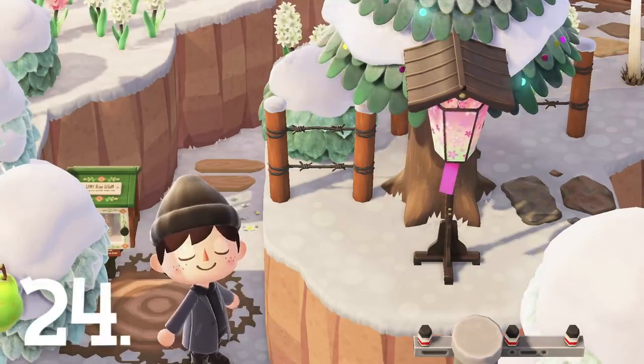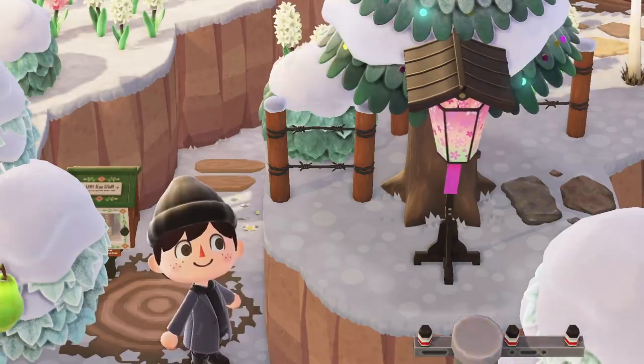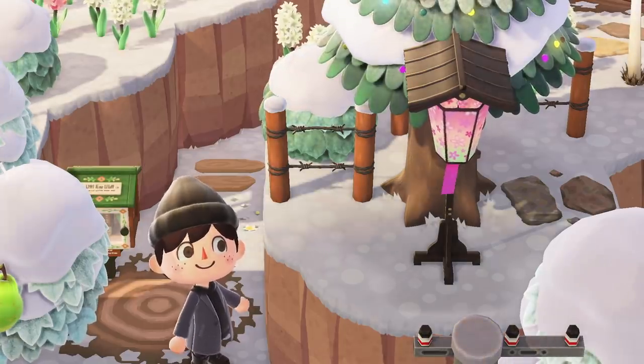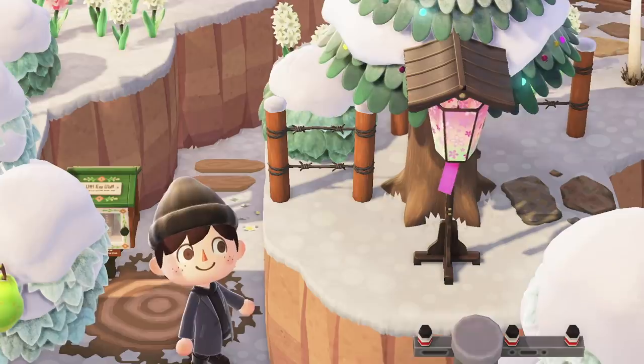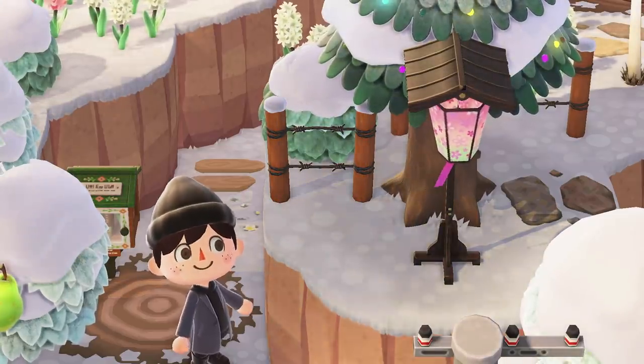Number 24. These little lanterns from the cherry blossom season move pretty dynamically in the wind. Since they're made of paper, they move from side to side much more easily, and the ribbon also moves around independently too. The wind seems to be doing a lot in New Horizons.